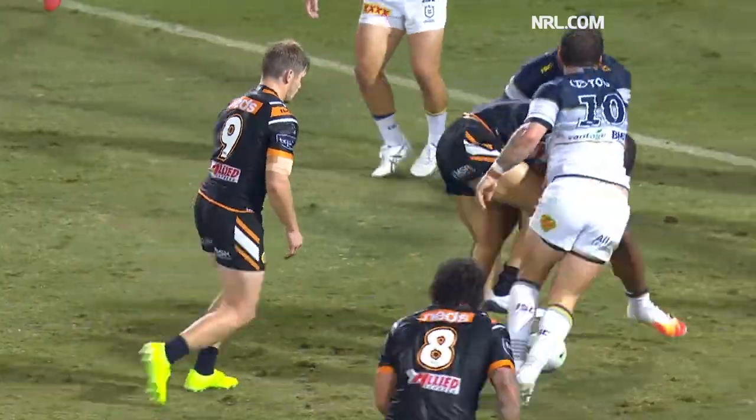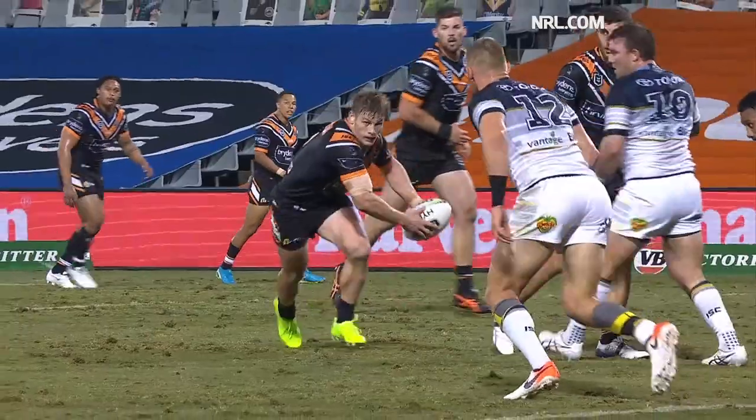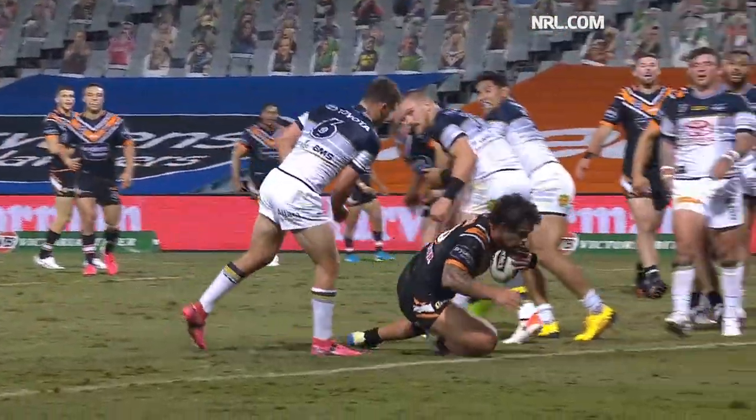What a start from the Tigers. They're looking for four tries in a row. It's another soft try for the Wests Tigers.